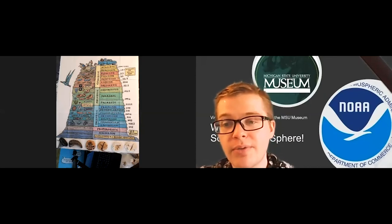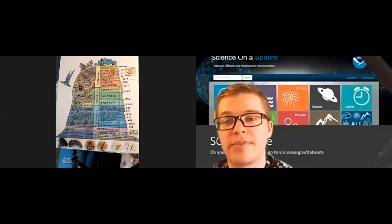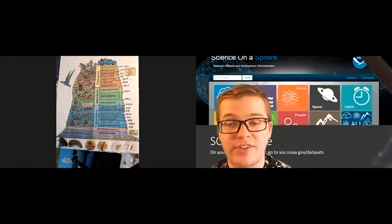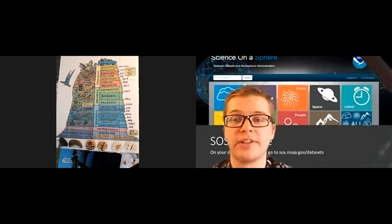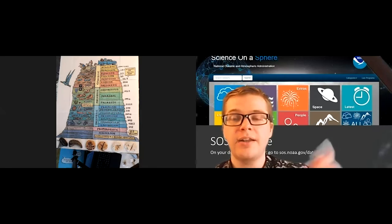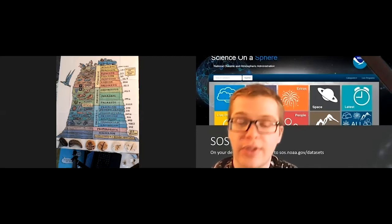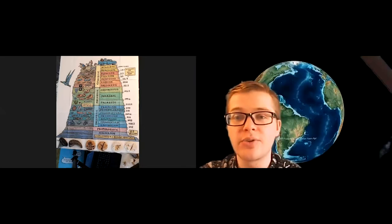If you haven't tuned in before, you can actually follow along at home using the Science on the Sphere website. The website is sos.noaa.gov/datasets. If you go to that website and click the land tab — the brown box with the mountain — you can scroll down to the PaleoMap dataset, which shows how the continents have moved and shifted over the last 750 million years. You'll see that the continents all move and shift throughout history.